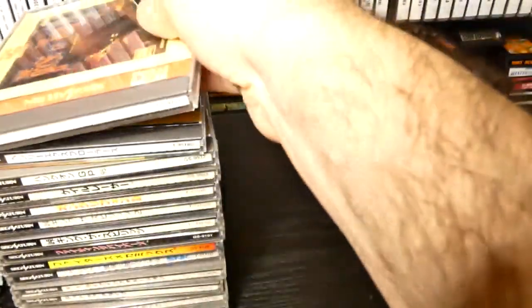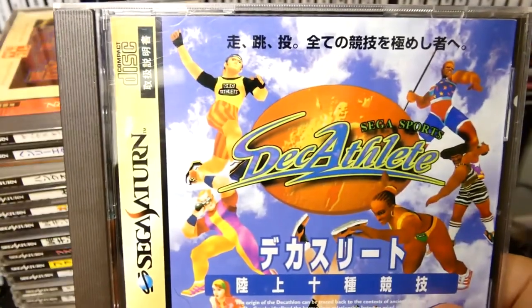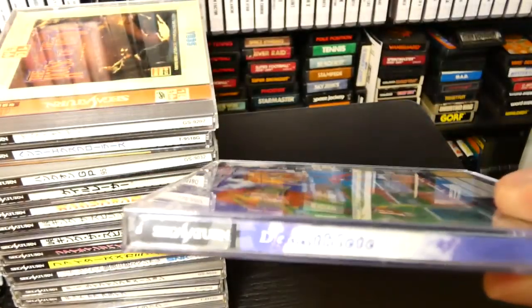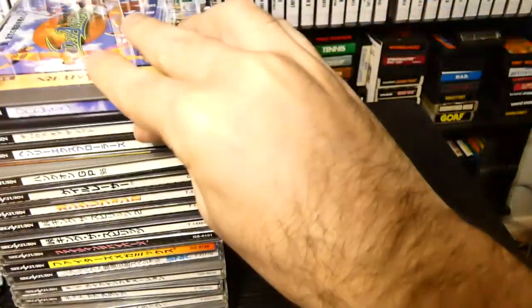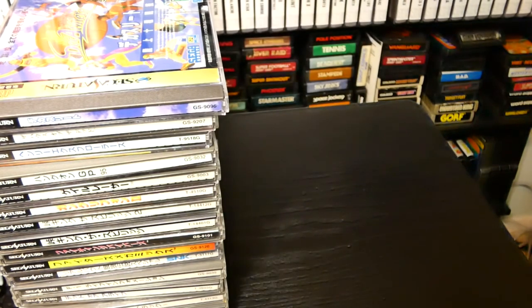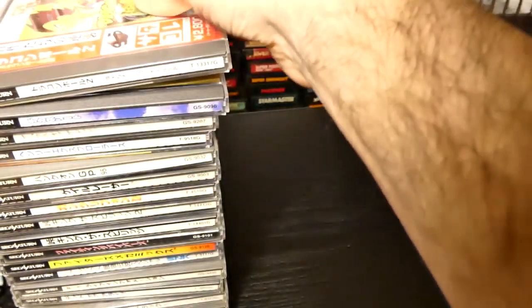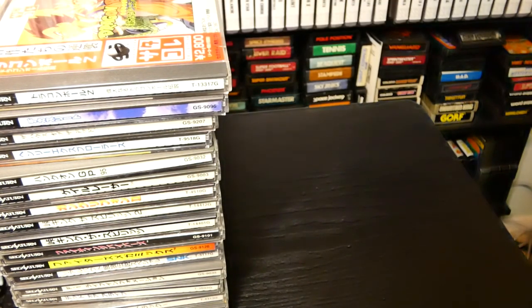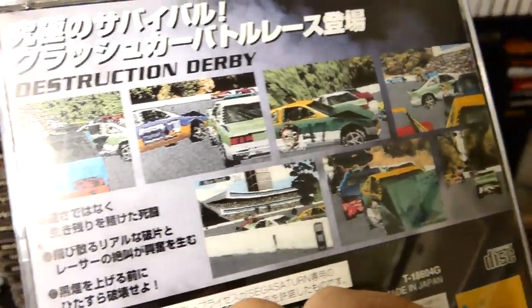Speaking of light gun games, we have House of the Dead right here — probably one of the first games I got with the Saturn I bought years ago. We have Decathlete — it's like an Olympic-type game, actually pretty fun. Of course we have our famous Dragon Ball Z games; if you like Dragon Ball Z that's something you'll want to check out. One of the more obscure Japanese Sega Saturn games: Destruction Derby — took a while to hunt this one down. You can see both sides are Japanese.